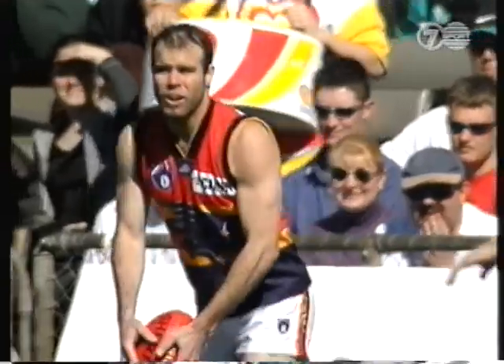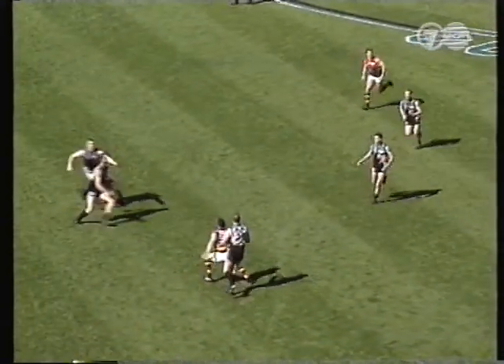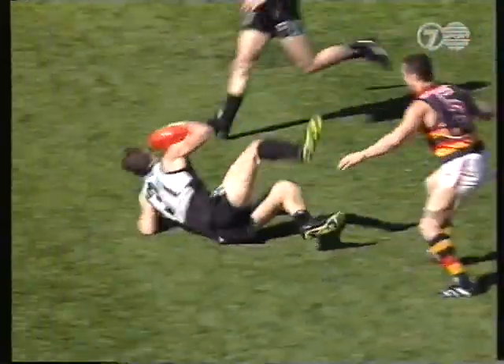They're all Premiership players coming back into the Crows line-up. Connell, Allen and Robram both played in both Premierships. Barty in one.